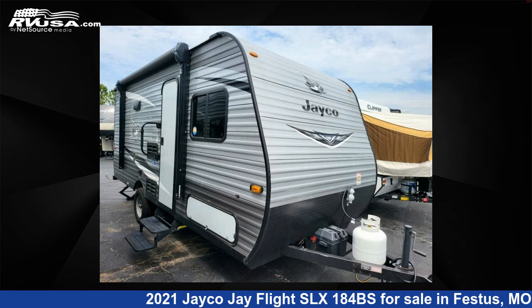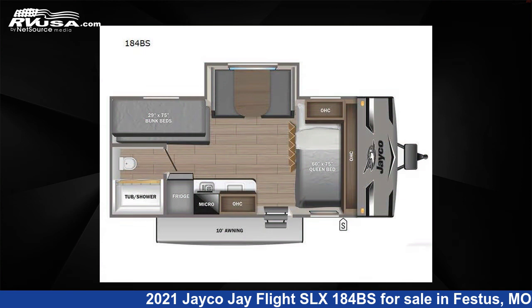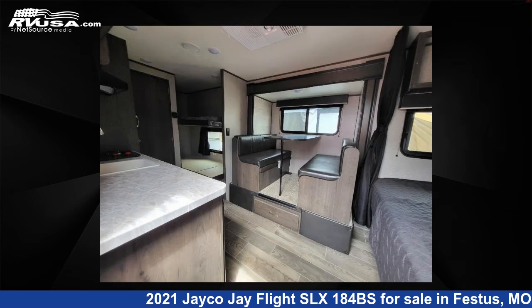This 2021 Jayco Jay Flight SLX-184BS is a travel trailer RV. It is located in Festus, Missouri 63028 and is offered for sale by Optimum RV, St. Louis.